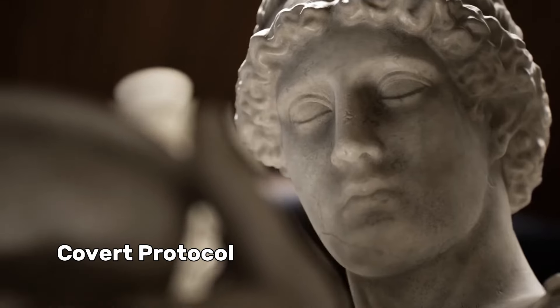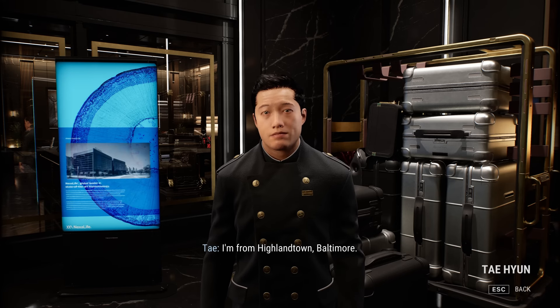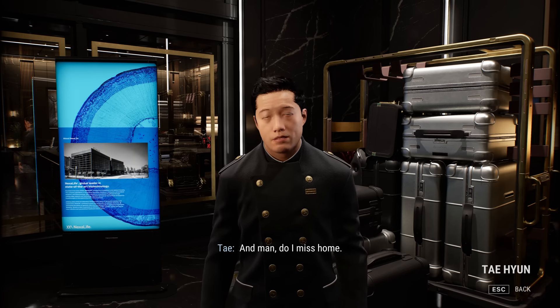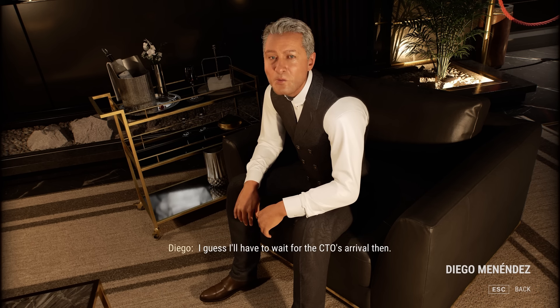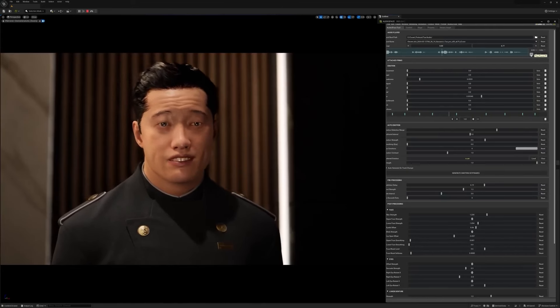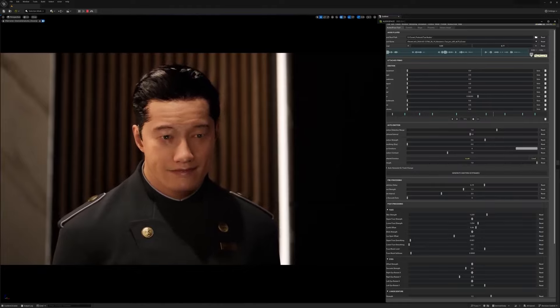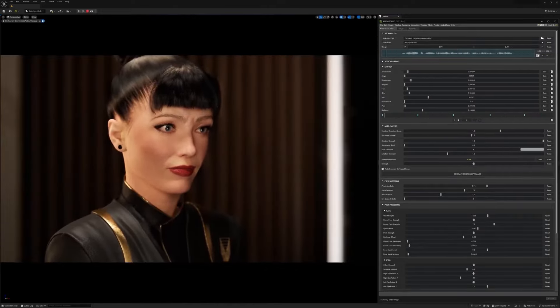Take the recent Covert Protocol demo by NVIDIA and InWorld, for example. This demo was presented at GDC 2024. It showcases how AI can generate spontaneous character interactions in real time, in response to the player's speech and actions. These interactions include not only AI-generated dialogue, but also corresponding facial animations and body language. The AI system also models each character's emotional state, which influences their responses.